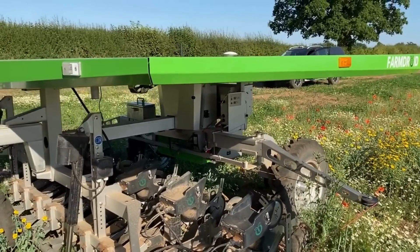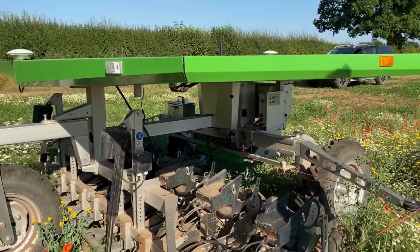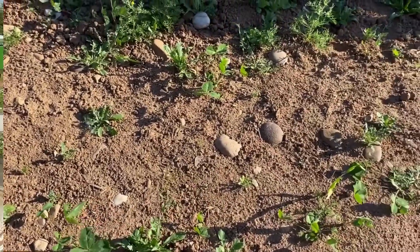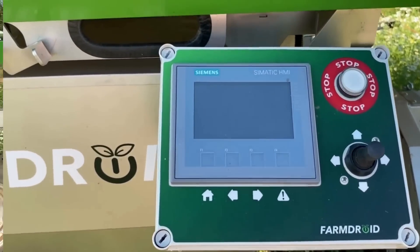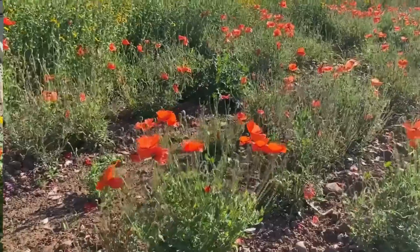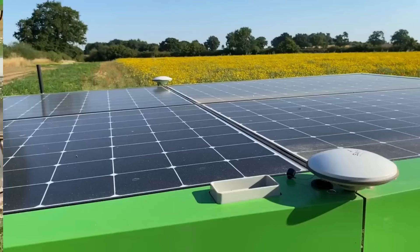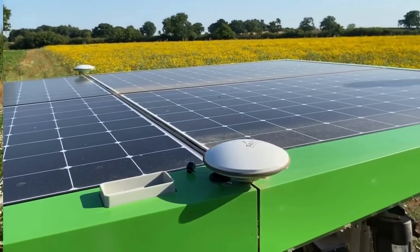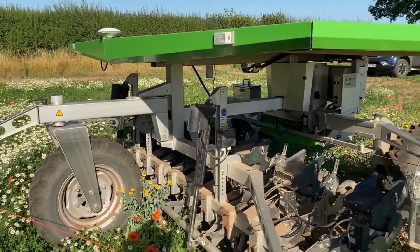Have you found any negative aspects to using it so far? Seed beds are a big deal for it — seed beds and stones. It's like an old sugar beet drill, it's got that precision drilling unit that doesn't like stones too much. Some of our earlier seed beds were a little too rough — it needs a finer seed bed. We've found we've had to plough and power harrow a bit more, which is probably slightly going against the grain for the sustainable farming model we're trying to produce here.